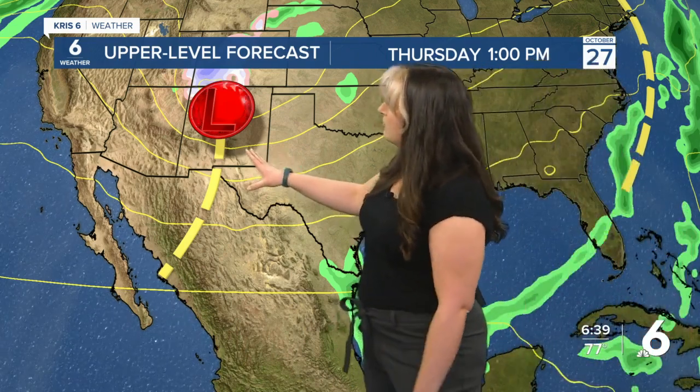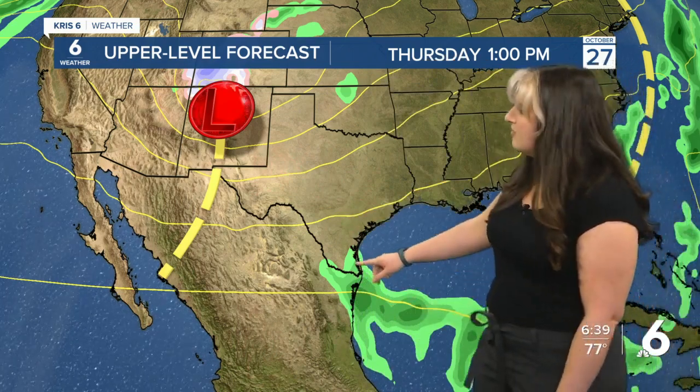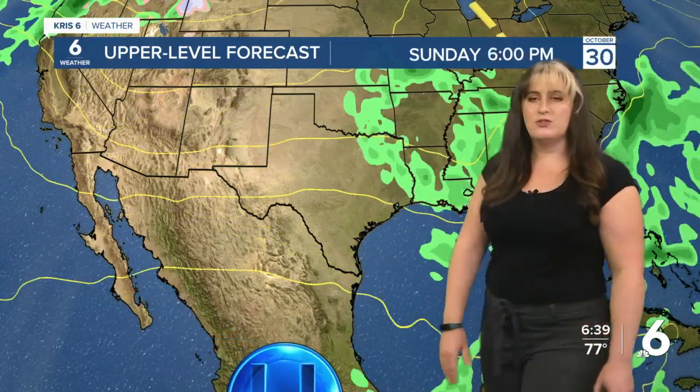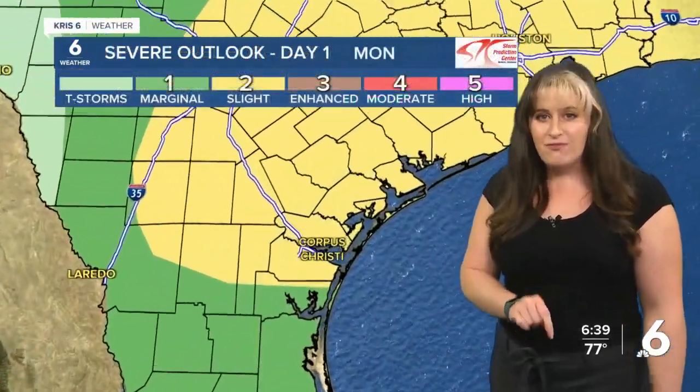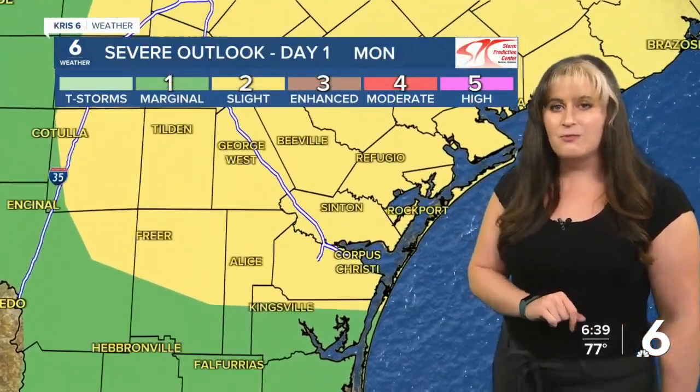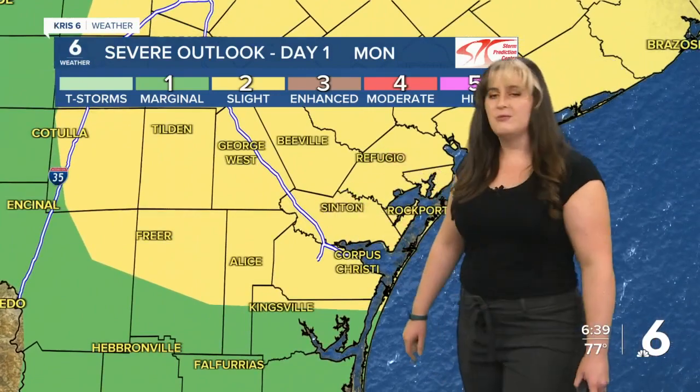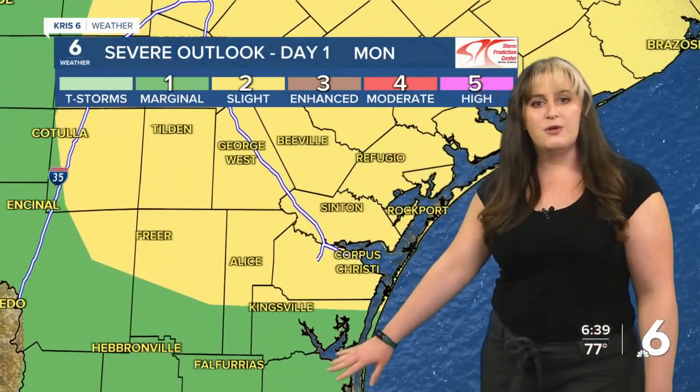Cold front number two looks to arrive as we head into Thursday into Friday. Early Thursday we'll see some showers and storms in advance of that, making it more of a prolonged rain event that gets here early Friday morning, with lingering rain even as that system pushes away. It's later Friday into Saturday that we start to see things clearing out and becoming more calm. With the first front arriving late tonight into early tomorrow morning, we have the threat of severe weather.